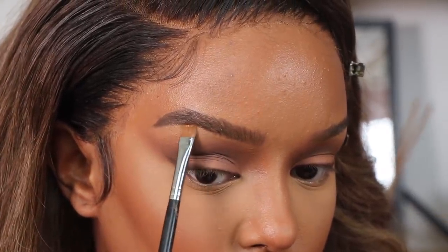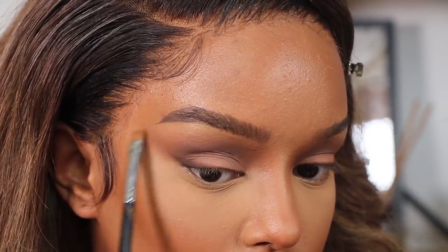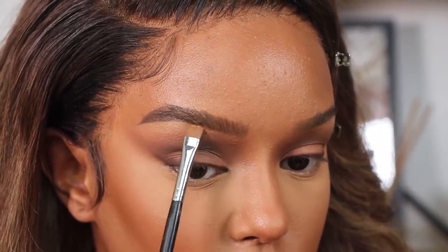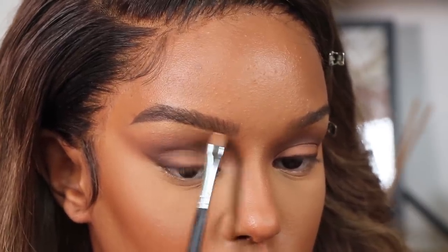I didn't like the shape here, so I just went in with some concealer and cleaned it up a bit. Makeup is so easy to tweak and fix — the more you play around with it, the more you'll find that it's your face, so you can always tweak, rework, and redo. It's not the end of the world.